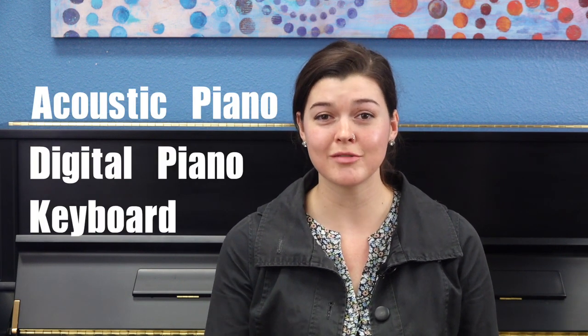Hi, I'm Stephanie, a teacher at Hoffman Academy. Something I get asked a lot, especially by new students, is: should I buy an acoustic piano, a digital piano, or a keyboard? This is a big decision, so let's take a look at the key differences that might help you weigh your options.